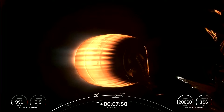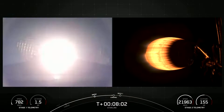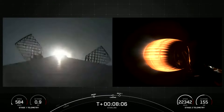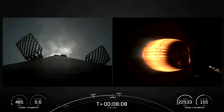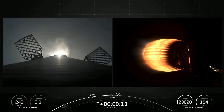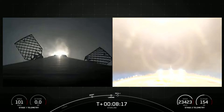The next milestone we have coming up is landing of the first stage. That will be the final burn that the first stage performs, and it will attempt to make a soft landing on our drone ship. Stage 1 landing burn — there we can see that landing burn has begun, in preparation for touchdown on our drone ship, A Shortfall of Gravitas. Landing leg deploy.